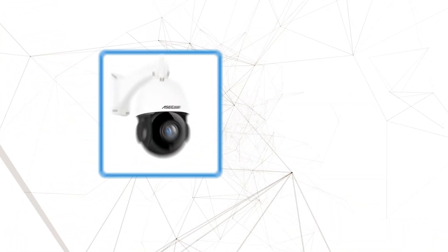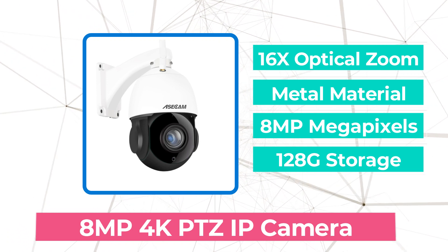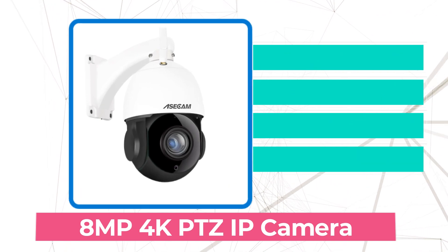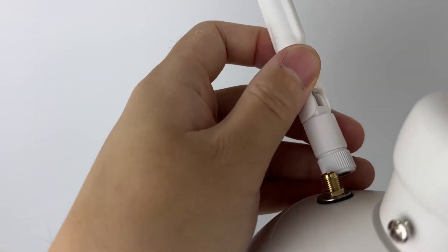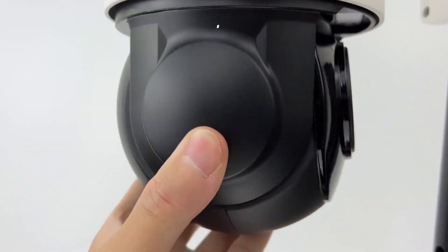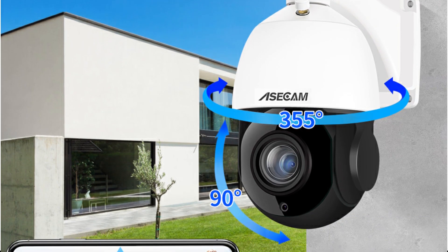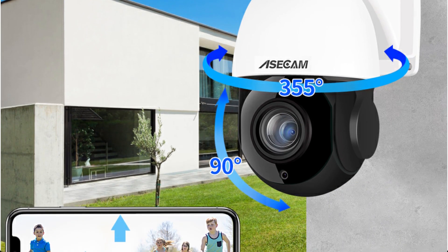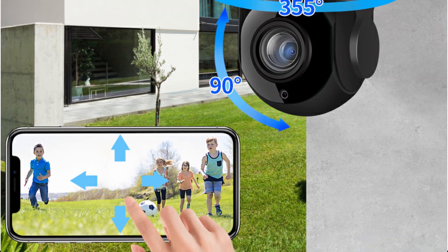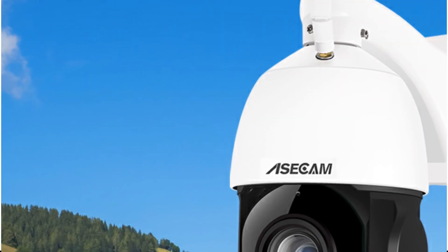So let's get started with the video. The first product on our list is the 8MP 4K PTZ IP camera. The heart of this camera lies in its cutting-edge Sony IMX415 sensor, delivering the ultimate 4K experience and capturing even the minutest details, even in low-light conditions. The 8MP HD resolution takes the visual clarity to a whole new level, ensuring I always have a crystal-clear view.